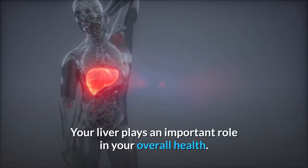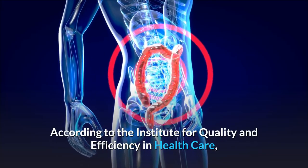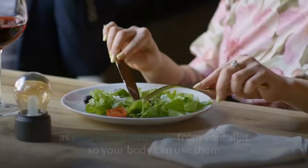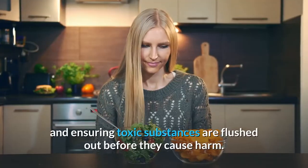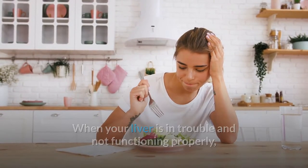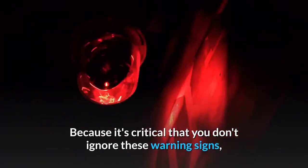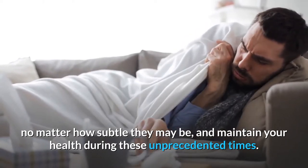Your liver plays an important role in your overall health. According to the Institute for Quality and Efficiency in Healthcare, the liver is responsible for metabolic functions such as converting nutrients from your diet so your body can use them and ensuring toxic substances are flushed out before they cause harm. When your liver is in trouble and not functioning properly, it will try to tell you something is wrong in a variety of ways. It's critical that you don't ignore these warning signs, no matter how subtle they may be.